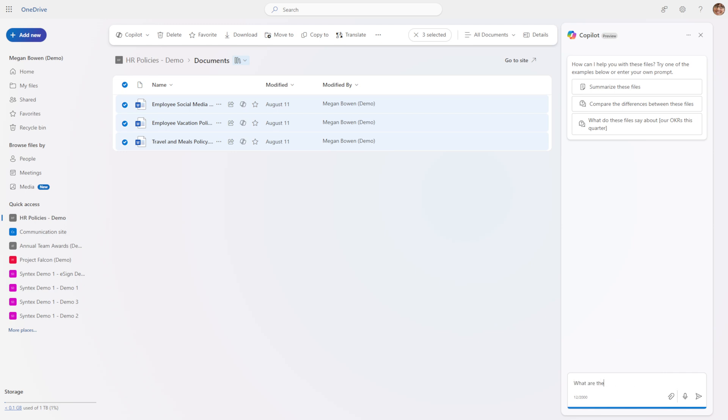Strangely, there doesn't currently seem to be a way to open this sidebar without using the 'ask a question' dialogue. But once it's open, you can leave it open, select different files, and chat about those. There are also limited additional grounding options you can use via the paperclip icon in the chat. And that's really the overview of everything Copilot in OneDrive does right now.